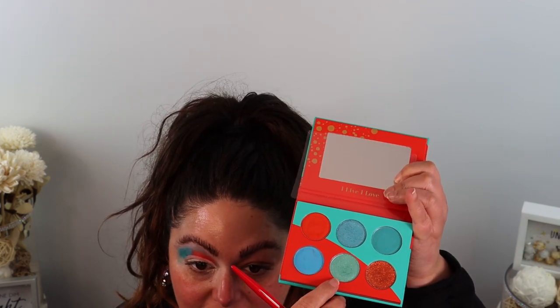Now I'm going in with number 11, the flat definer brush. I'm taking some Juvia's Place primer and attempting to cut the crease — I don't usually use a brush like this but I really want to try out these brushes. Now I'm going in with this shimmer shade right here. Right?! It's so pretty!